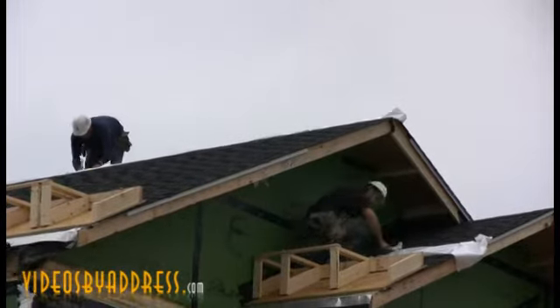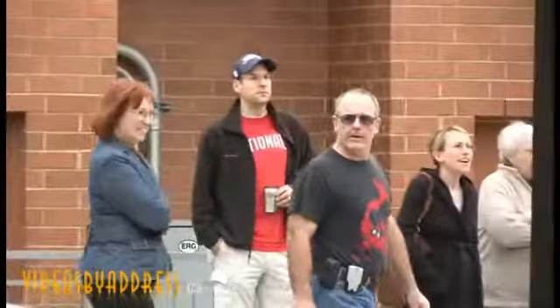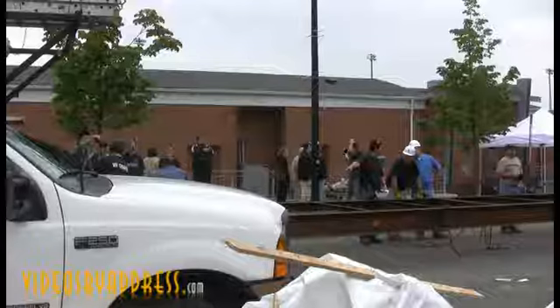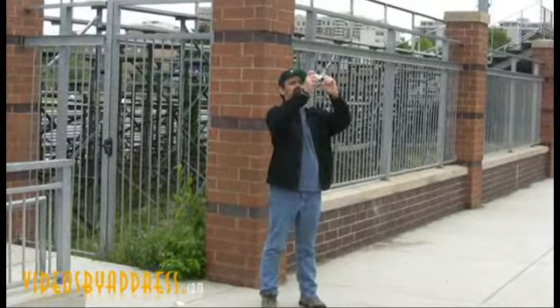A home construction is nothing new to most neighborhoods, but this particular construction is building quite an attraction. Some are even taking photos of the place.